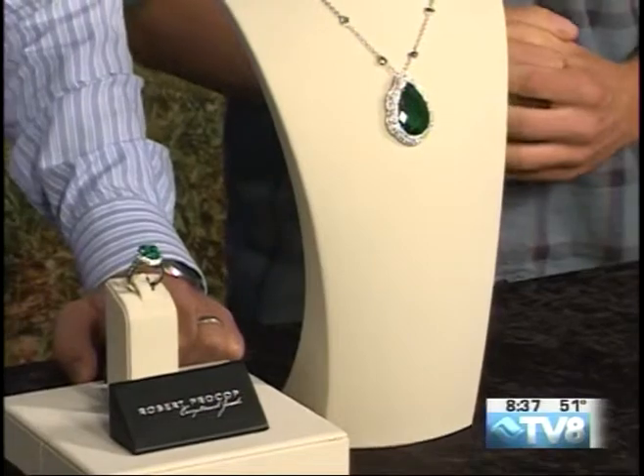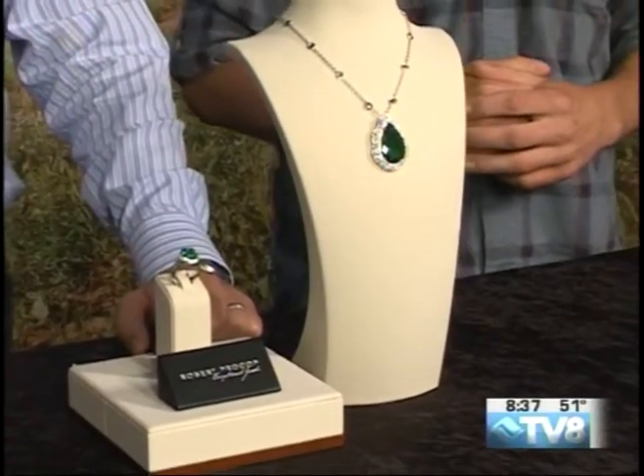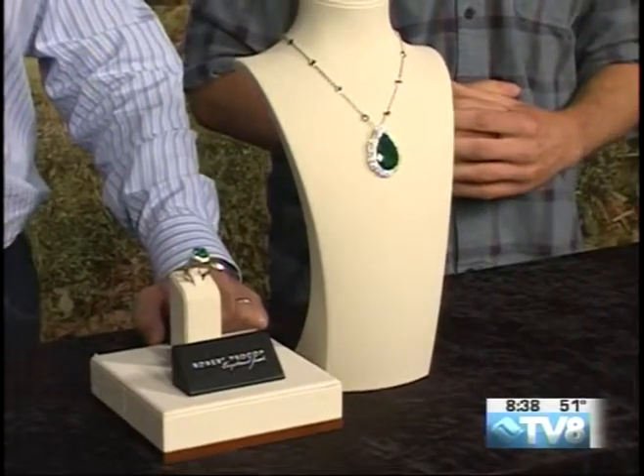Coming up next, we've got more fun on TV8 Good Morning Vail, and we are getting close to our 9 o'clock hour where we will be live from Minturn at the Farmers Market.